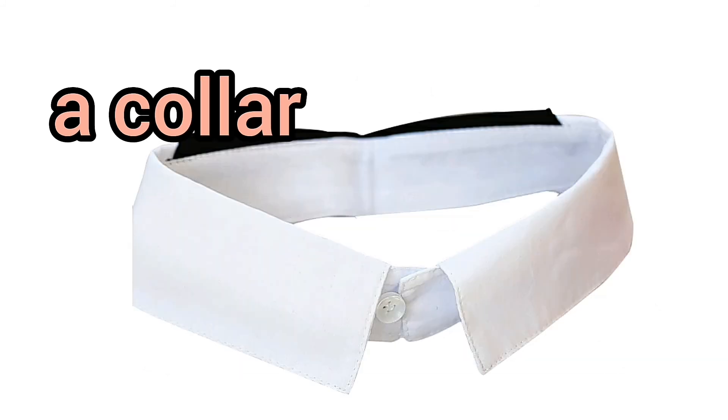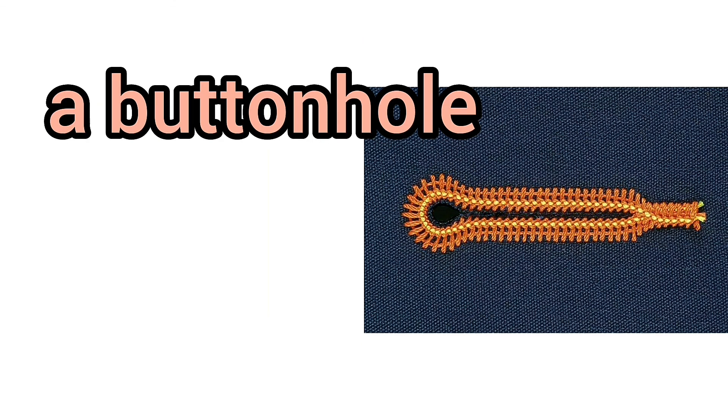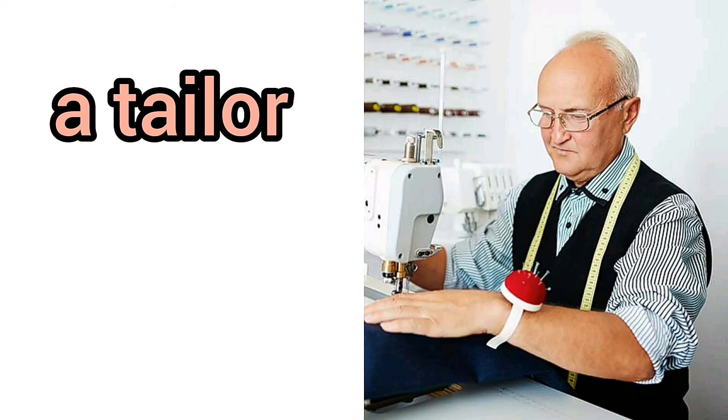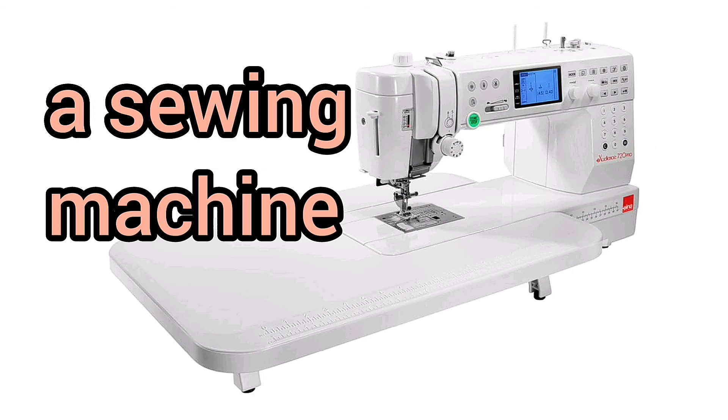A collar. A pocket. A buttonhole. A sleeve. A cuff. A hem. A tailor. A button. A sewing machine. A pin.